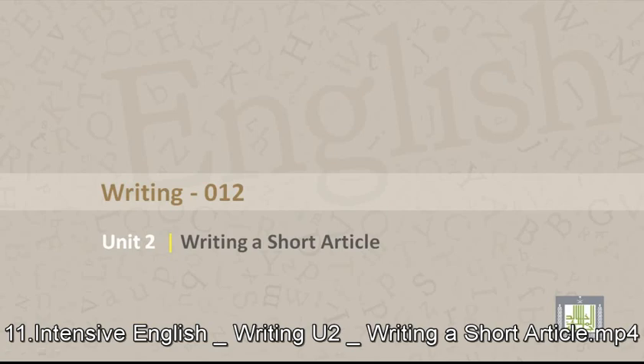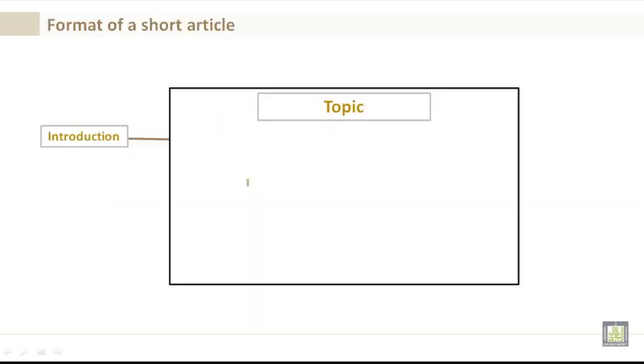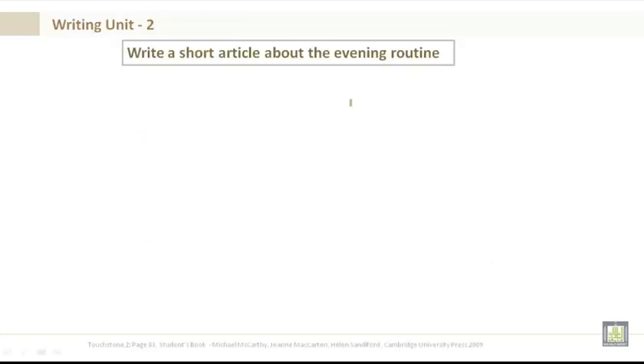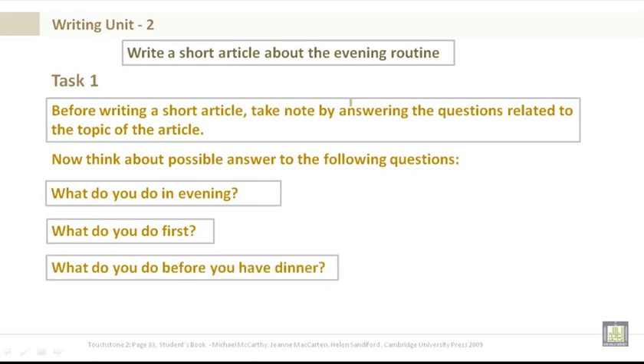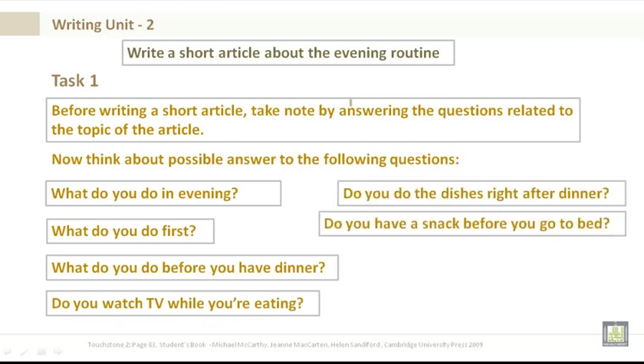Writing 012, Unit 2: Writing a short article. By the end of Unit 2 you will be able to identify the format of a short article and write a short article. Format: topic at the top center, introduction, body, and conclusion. Before writing, take notes by answering questions related to the topic — for example: What do you do in the evening? What do you do first? What do you do before dinner? Do you watch TV while eating? Do you do the dishes right after dinner? Do you have a snack before bed? What's your bedtime routine?